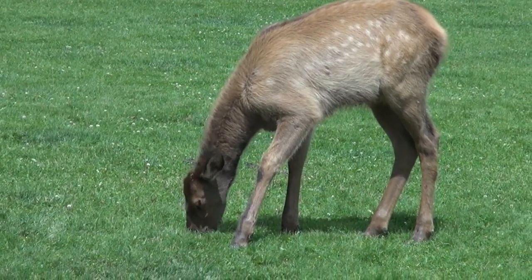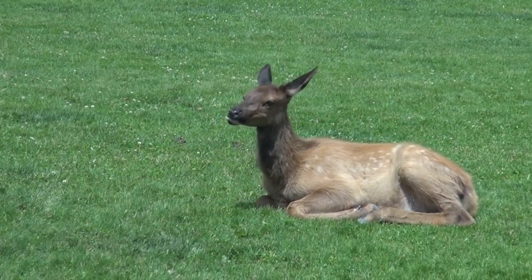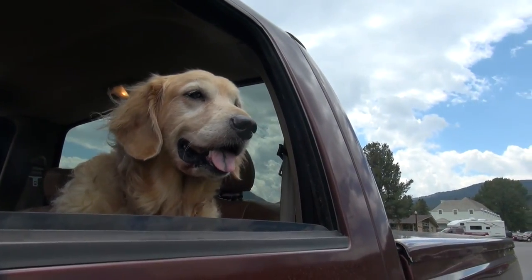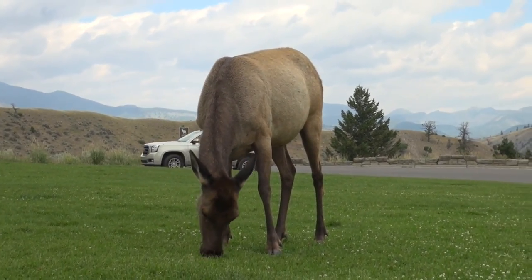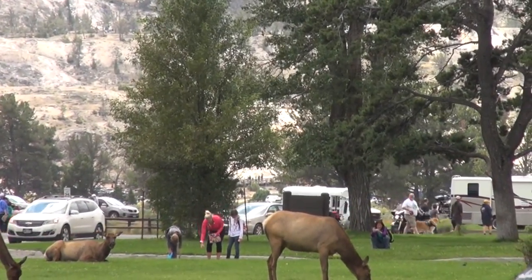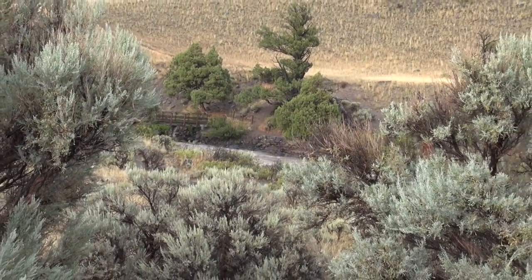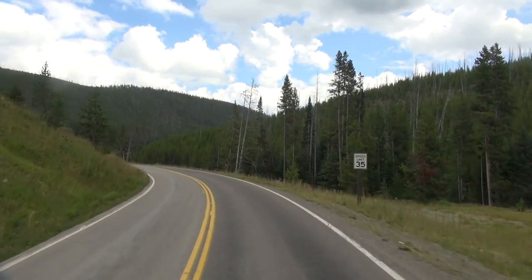Now try to imagine that Yellowstone and its wildlife is a gigantic machine. Then the elk would be its fuel. Elk are the main prey in the park, and without them predators in Yellowstone like wolves and grizzlies would not be able to survive. For many years this balance had been thrown off kilter. Today though, all of Yellowstone's animals — those with sharp teeth and dull — are protected by a more enlightened people.